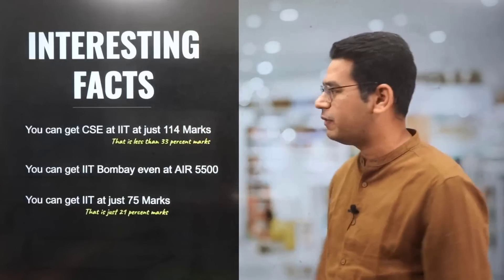What branch, what campus do I want to get into, how much marks and how much rank is required for that? We will clear this with the help of this particular video so that you get clarity, you get a target, and you get a sense of motivation as well. Let me show you some interesting facts.